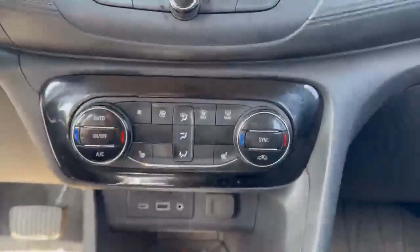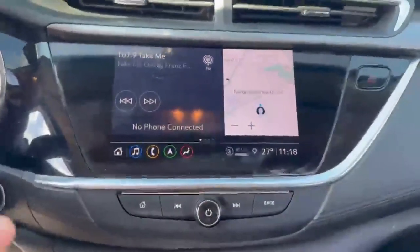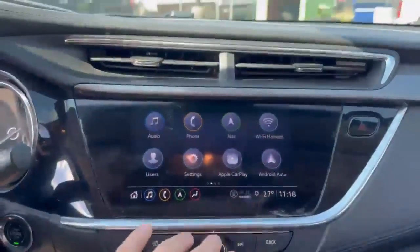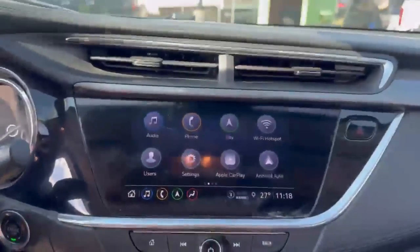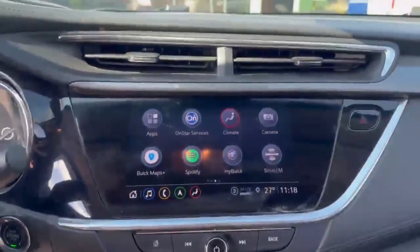Heated seats to help keep you warm in the winter. You've got your touchscreen display here — if we go to home, you do have Apple CarPlay and Android Auto with navigation as well, just in case you don't want to connect a phone. OnStar services are available as well.